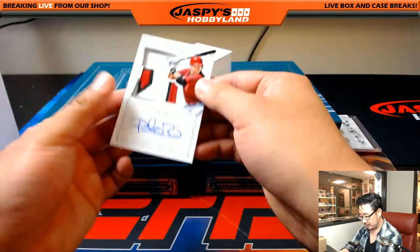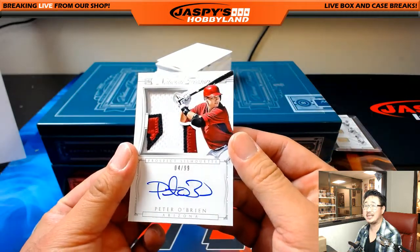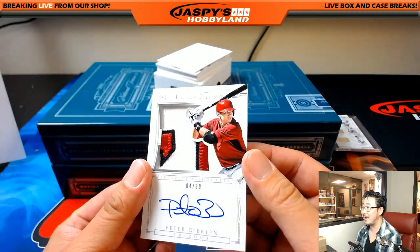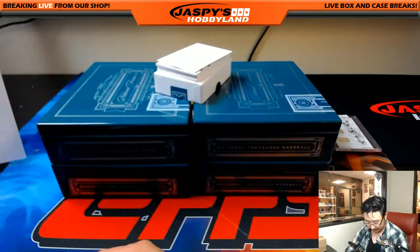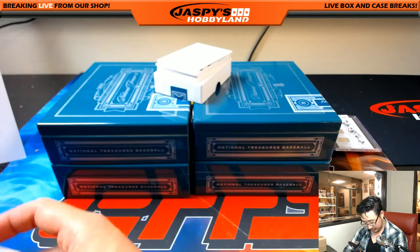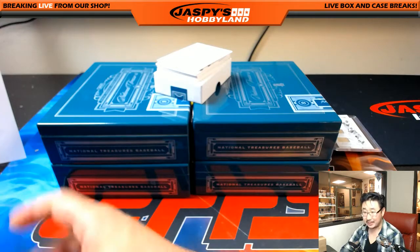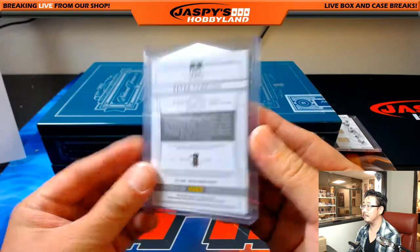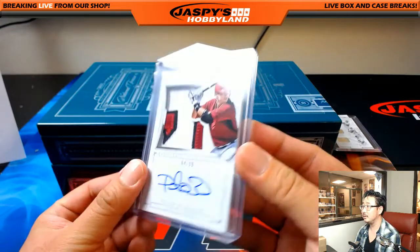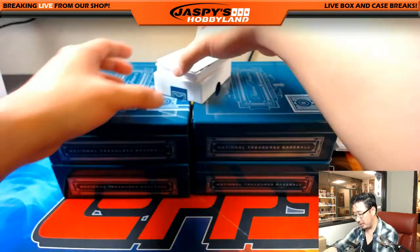Arthur, you wanted Diamondbacks — you got it. Four out of 99, prospect silhouette on-card auto, really nice patch — it looks like the lettering, the diamond part of the Diamondbacks lettering, maybe his name — Peter O'Brien. There you go, Arthur. You're on a decent run lately, last handful of breaks. Love those silhouette autos, I think they're pretty sick — really sharp, really nice.